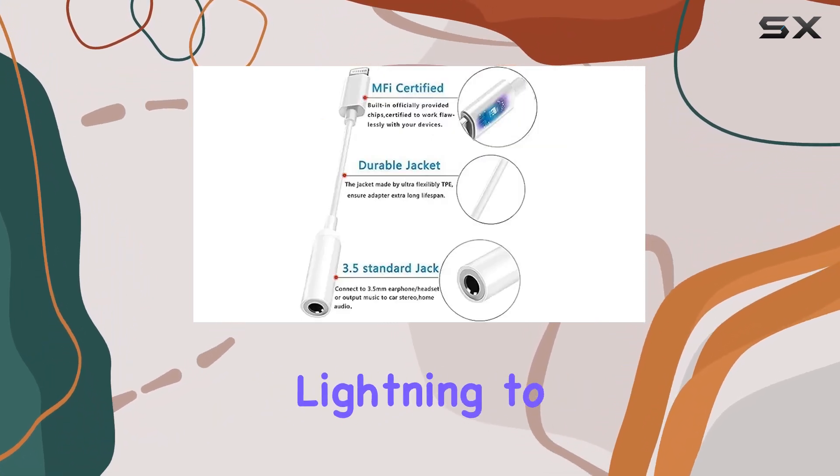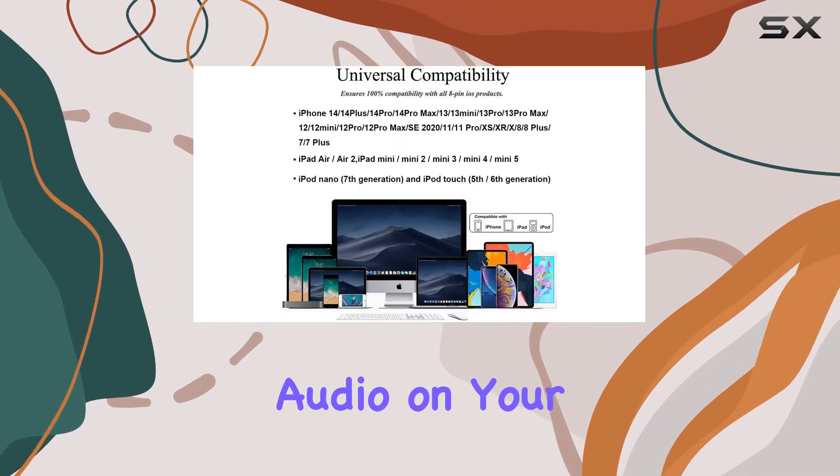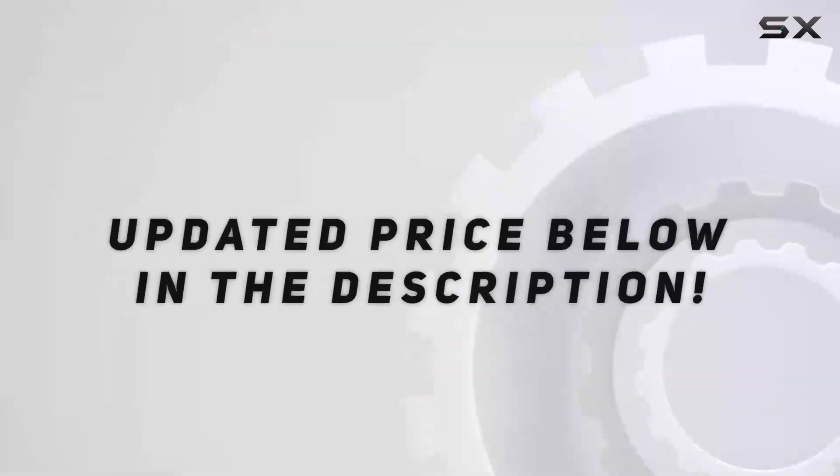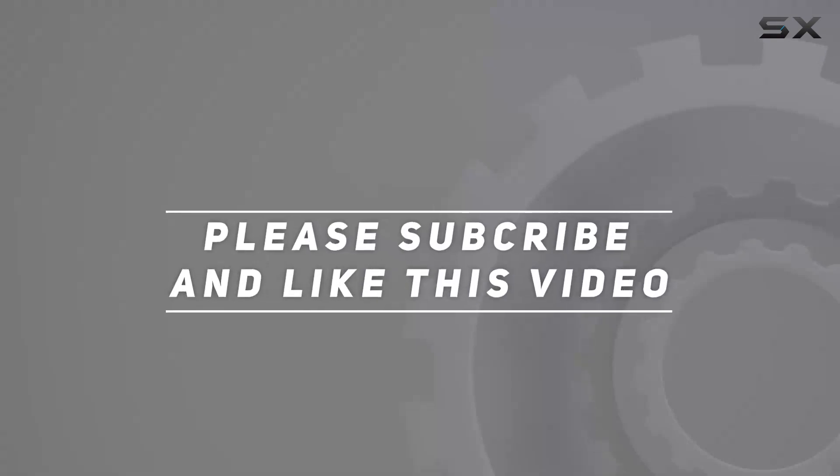The AppleLink Lightning to 3.5mm headphone jack adapter is here to redefine how you experience audio on your iPhone. Check out the video description for updated pricing, and thank you for watching.